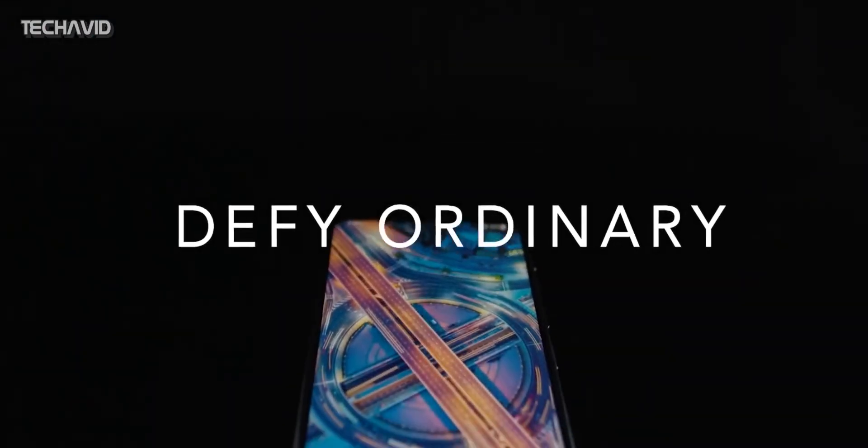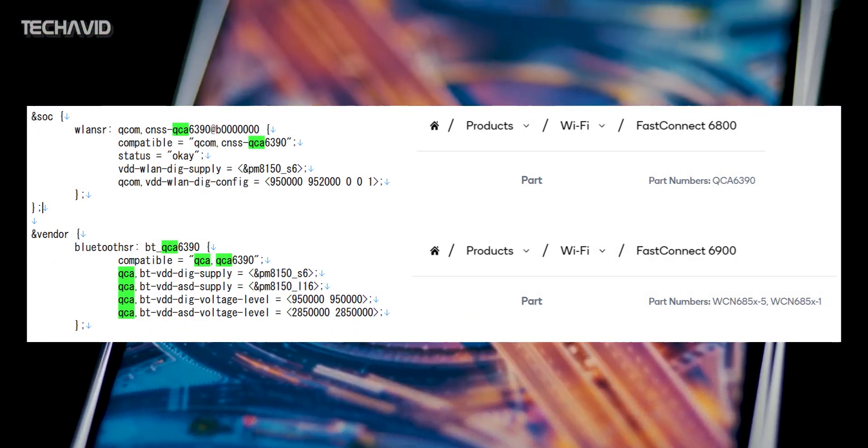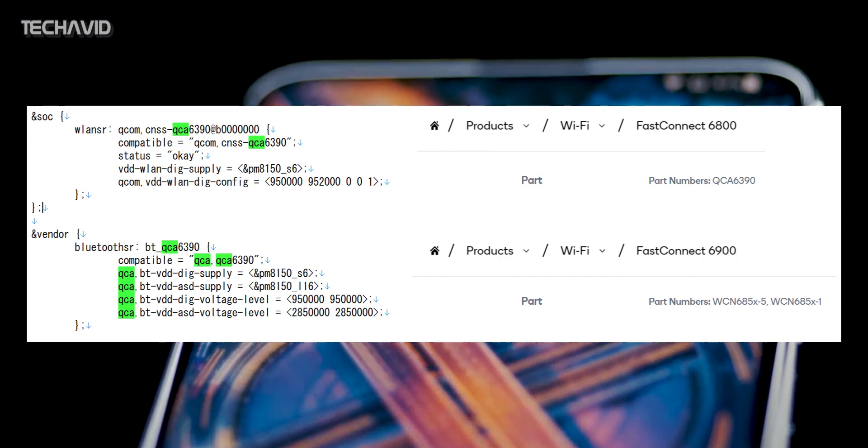The chipset used in the Zenfone 7 is in line with the rumors — that is the Snapdragon 865 — whereas the Zenfone 7 Pro is supposed to get the Plus version.